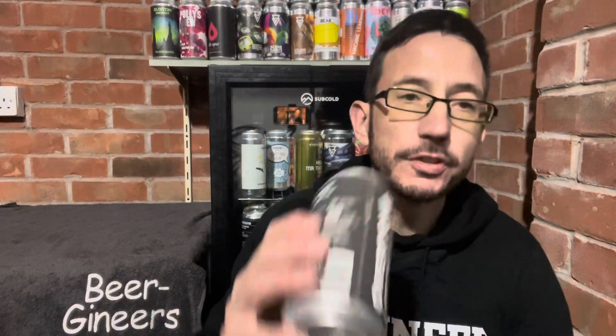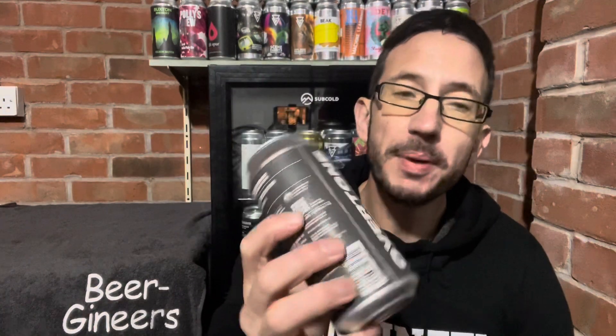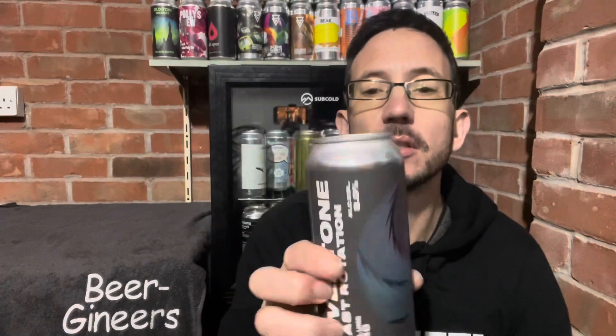Hi, how are you doing? Nick from Beergineers here for a review of Overtone's Last Rotation. It is a double IPA coming in at 8%. On the back it says that it is brewed with Citra, Citra Incognito, Galaxy, Strata and Enigma. And it is brewed with barley, oats and wheat.